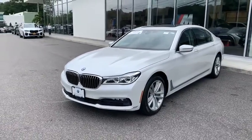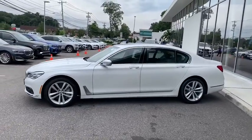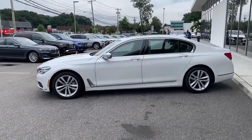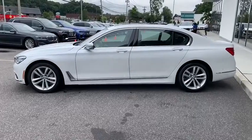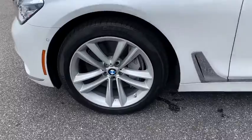Here are some of this vehicle's great options: backup camera, power liftgate, keyless entry, navigation system, power passenger seat, all-wheel drive, anti-lock braking system, steering wheel audio controls, traction control, stability control.